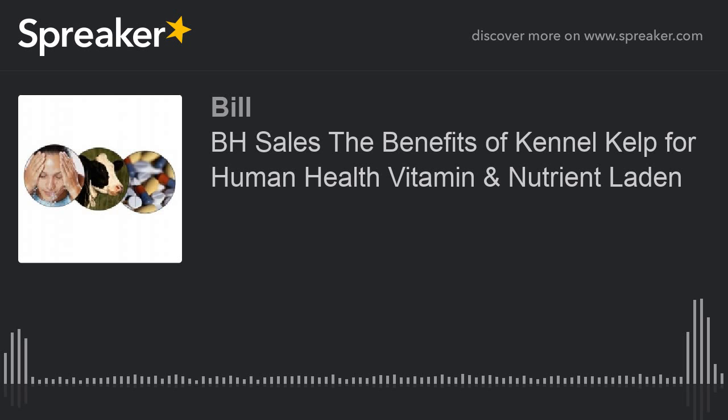Kennel kelp is an excellent overall nutritional supplement. In addition to its high trace mineral content, 100 grams of kennel kelp also contains 1.7 grams of protein and vitamins A, B, C, D, E, and K. It is particularly rich in folic acid, and it also contains many other phytonutrients found in plants along with soluble fiber.